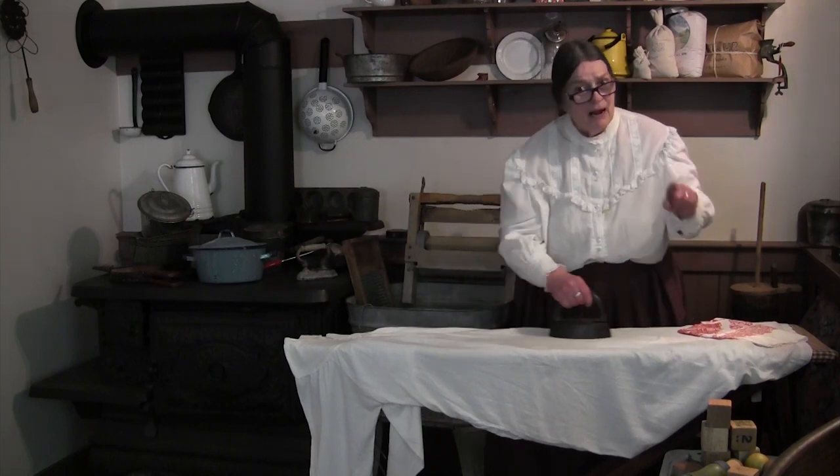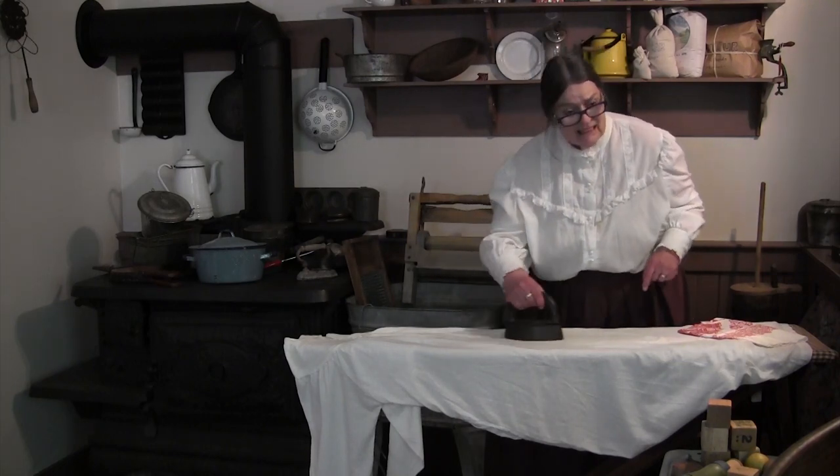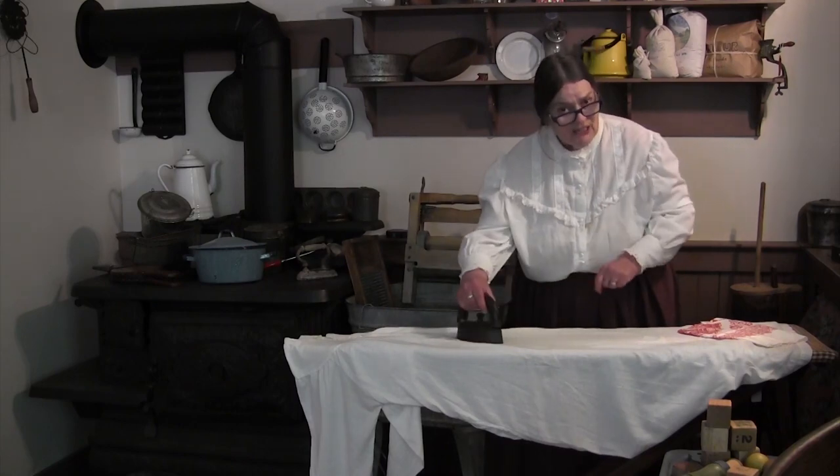While ironing, they were probably also talking to their children and watching the baby.